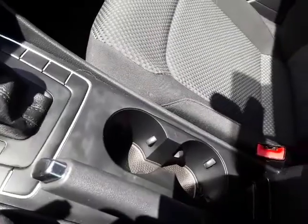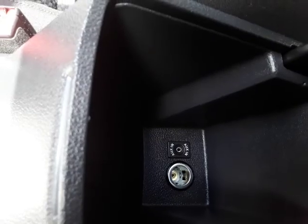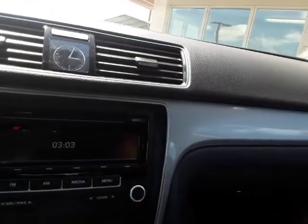We also have auxiliary and cell phone charging input here inside the armrest. In the glove box we've got a nice full owner's manual and some decent storage area there.